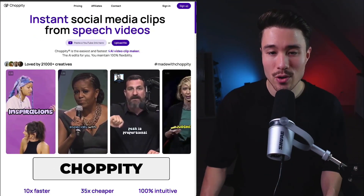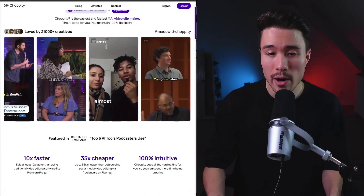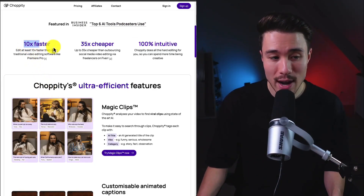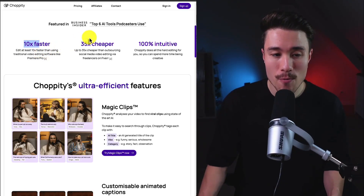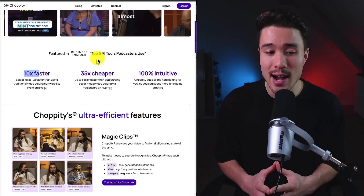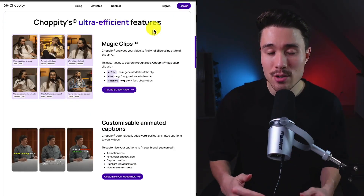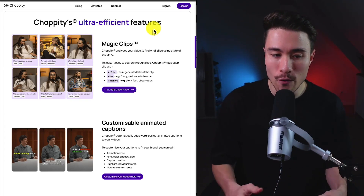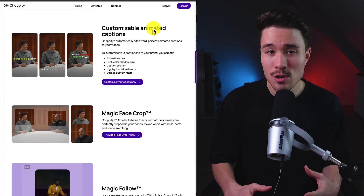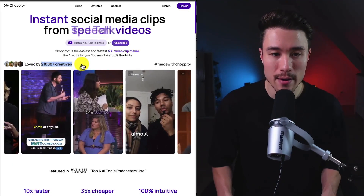The next MicroSaaS is Choppity, which lets you turn podcasts or videos into TikToks in just a few clicks. Their vision is to automate social media video marketing. Founded by Aaron, it does a self-reported $10,000 a month. It's 10 times faster than traditional video editing software, 35 times cheaper, and was mentioned on Business Insider as one of the top six AI tools podcasters use. It uses AI to chop long-form content into short digestible clips for social media, and is loved by over 21,000-plus creatives.